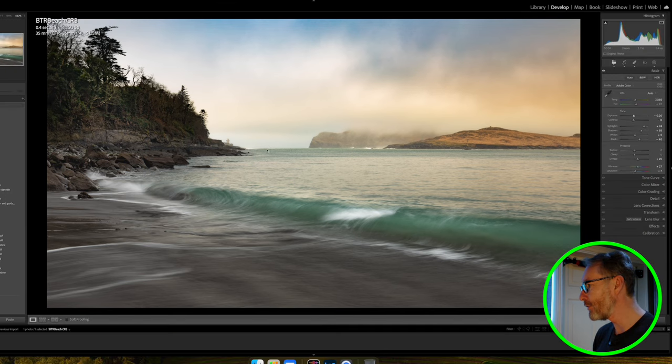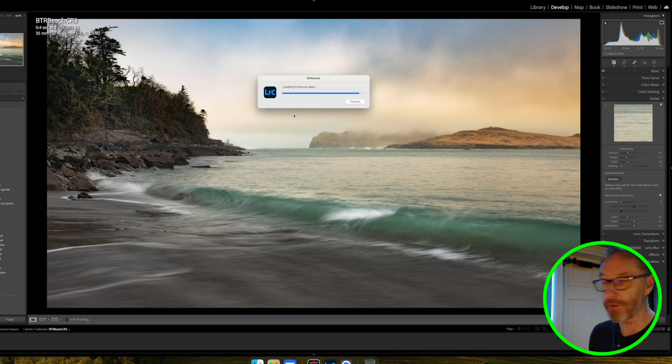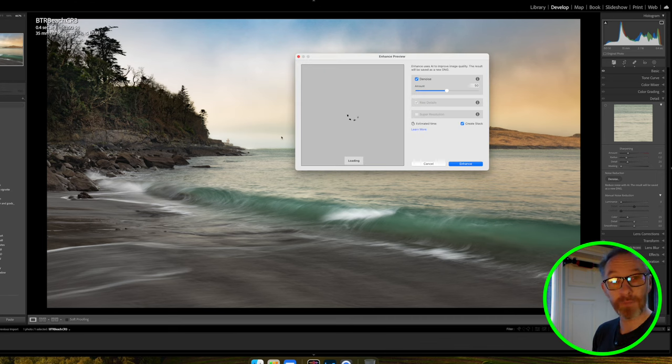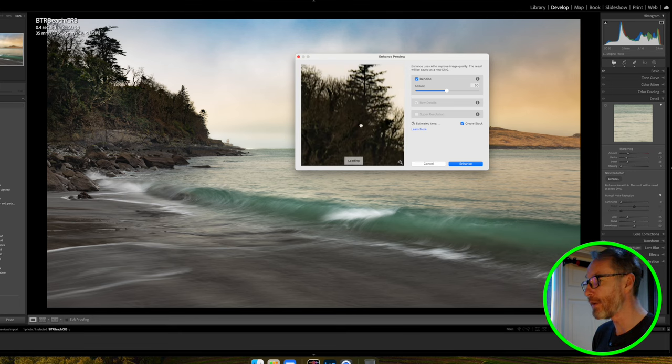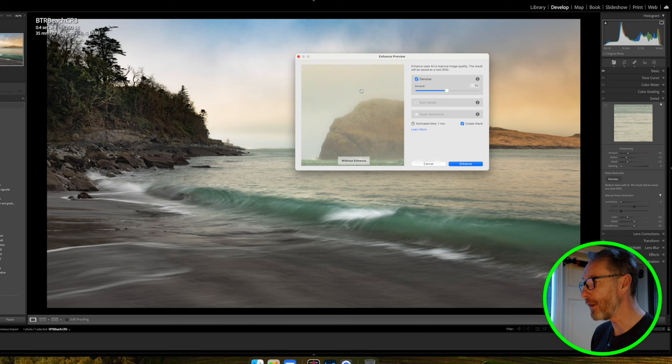The final thing I always do is go into Detail and click Denoise. That will look for any noise that needs to be removed — I know there will be some on the headland area. Looking near the lighthouse you can see the difference: quite a lot of noise in the sky area, and now it's gone. So I'll click on that, and it will do its magic.